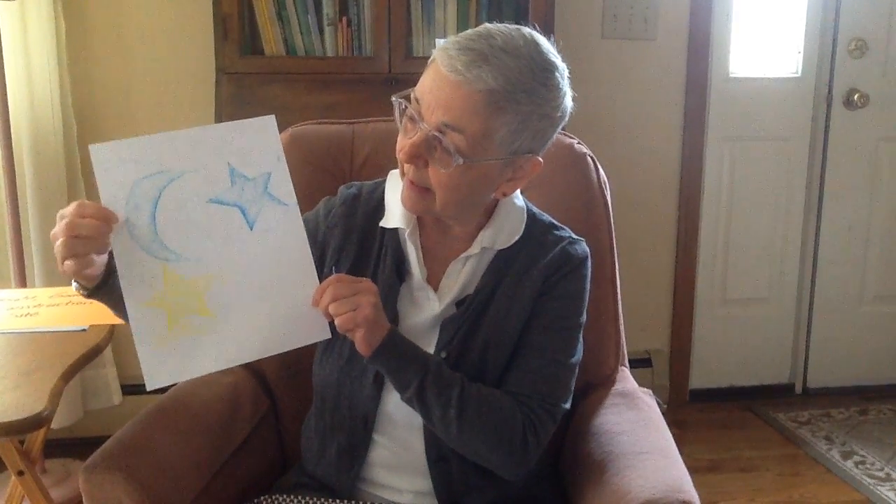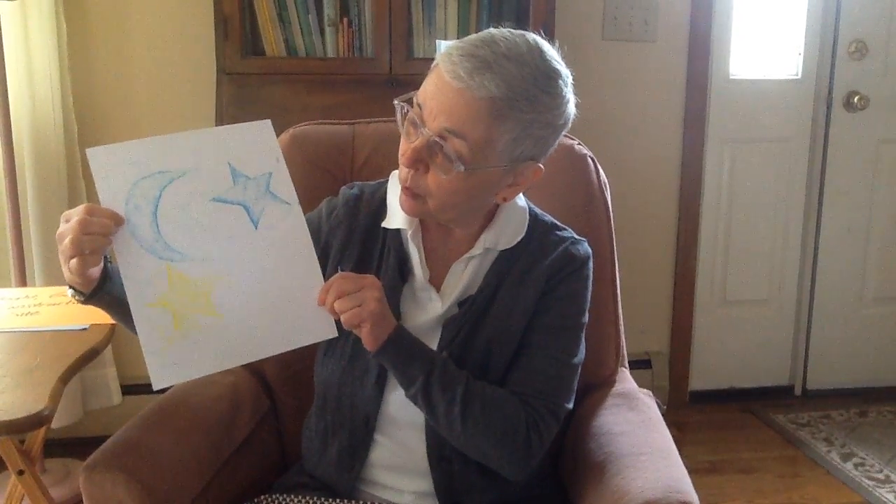Since today's story is about going to bed, I decided to make this as my craft for today. I cut out a shape of a moon — a crescent moon — and some stars. I used things from my recycling to make those shapes.